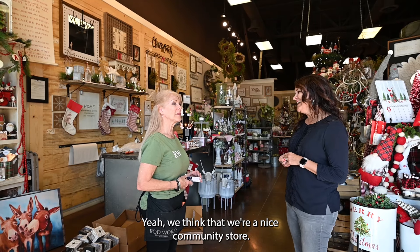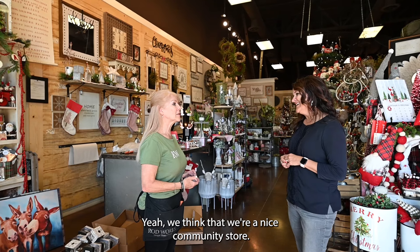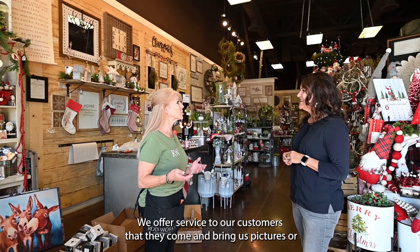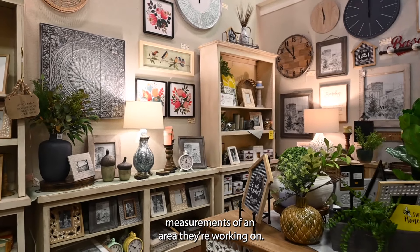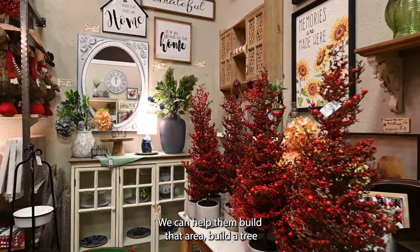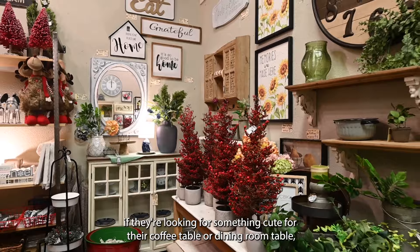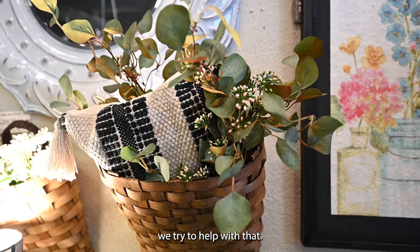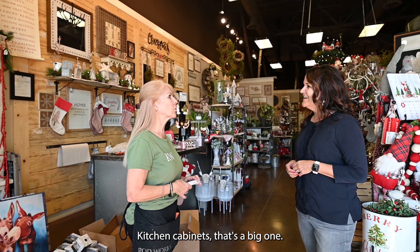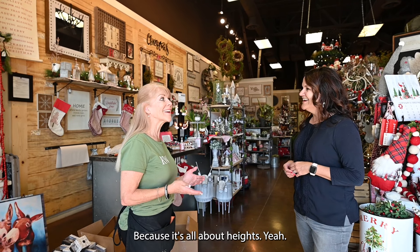We think we're a nice community store. We offer service to our customers — if they come in and bring us pictures or measurements of an area they're working on, we can help them build that area, build a tray if they're looking for something cute for their coffee table or dining room table. We try to help with that. Kitchen cabinets is a big one — customers get stumped on that because it's all about heights.